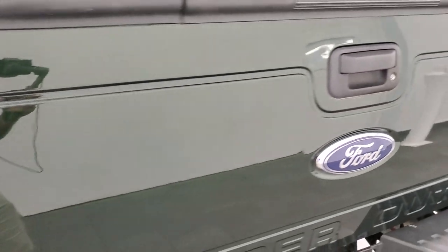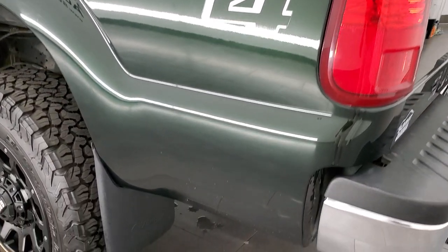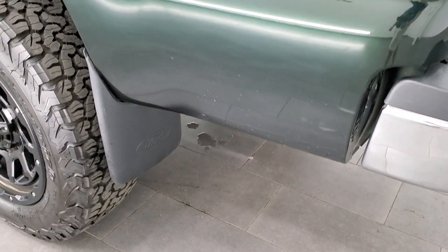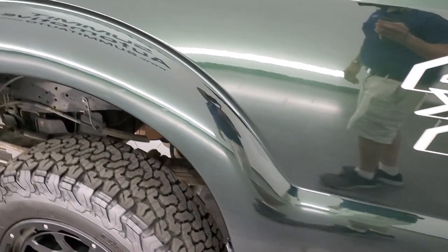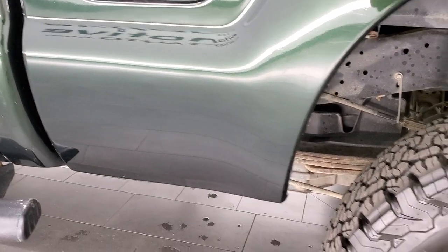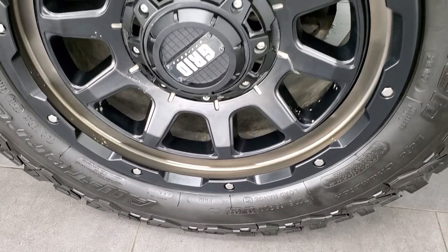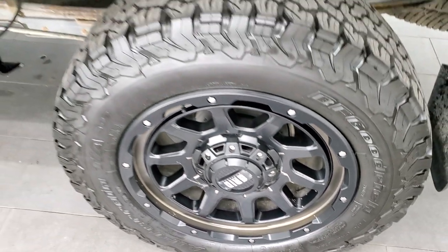The tailgate step assist lifts up nicely and easily. Going down the driver's side, it's just as clean as the passenger side. Lower rockers look good, and it has mud flaps. The driver's side bed is in pretty nice shape, and the rear rim has no major scuffs or scrapes.